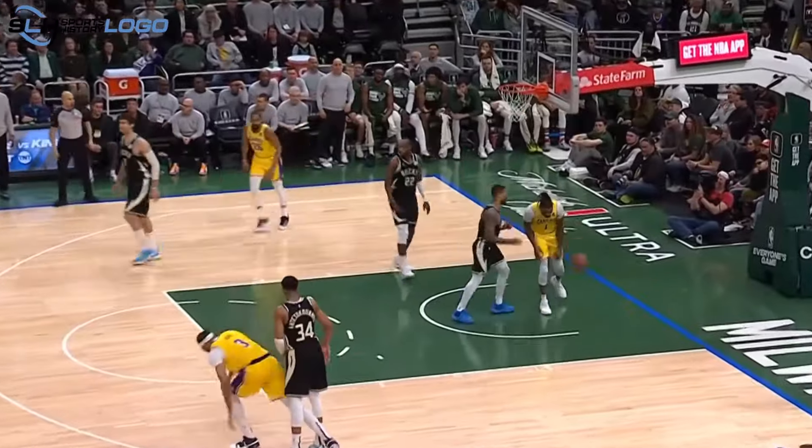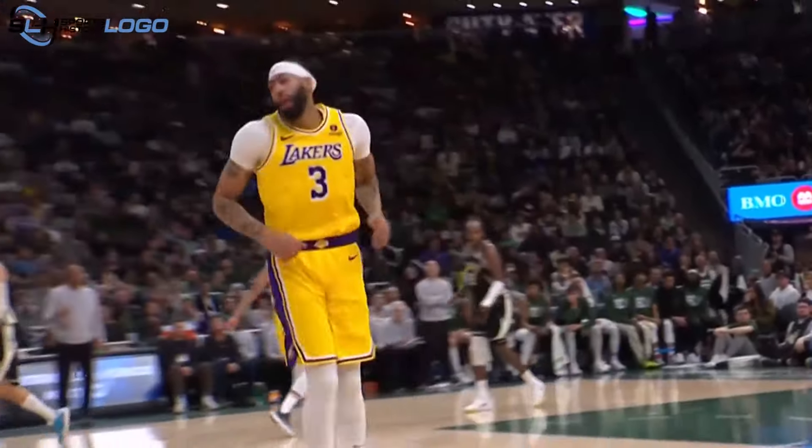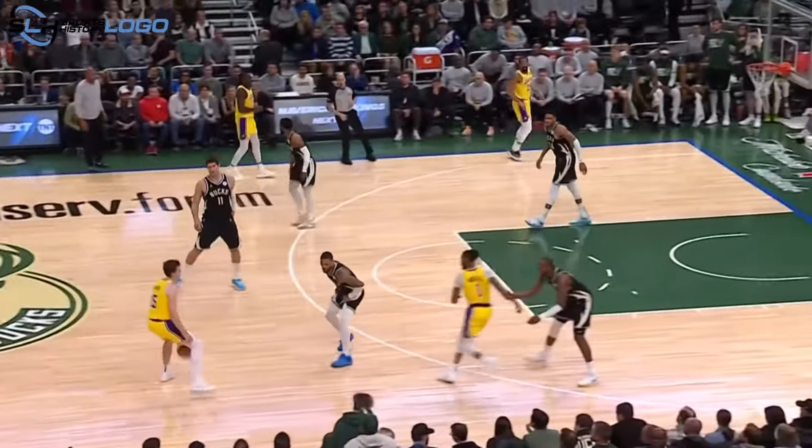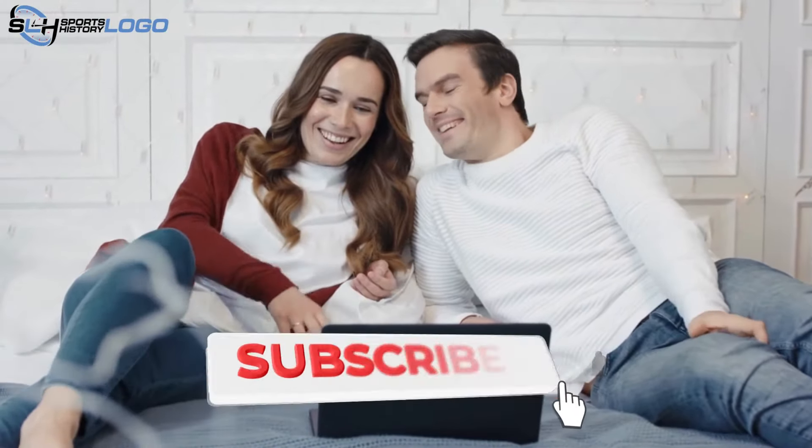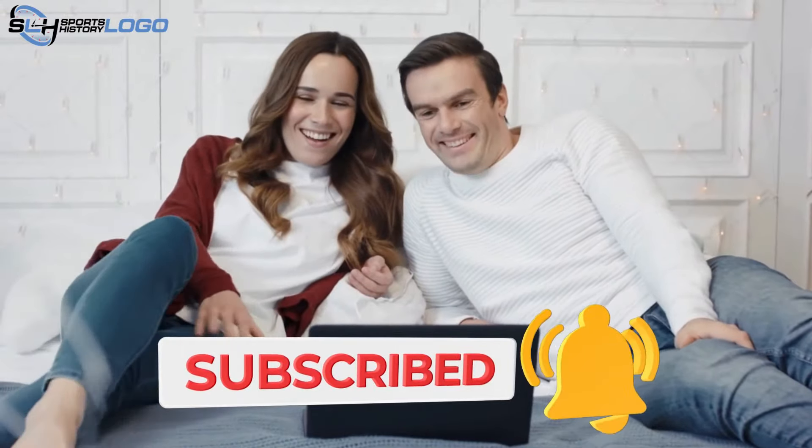And there you have it — the captivating journey of the Milwaukee Bucks logo, a symbol of resilience, evolution, and unwavering spirit. Be sure to like, share, and subscribe for more content on your favorite teams. Until next time!